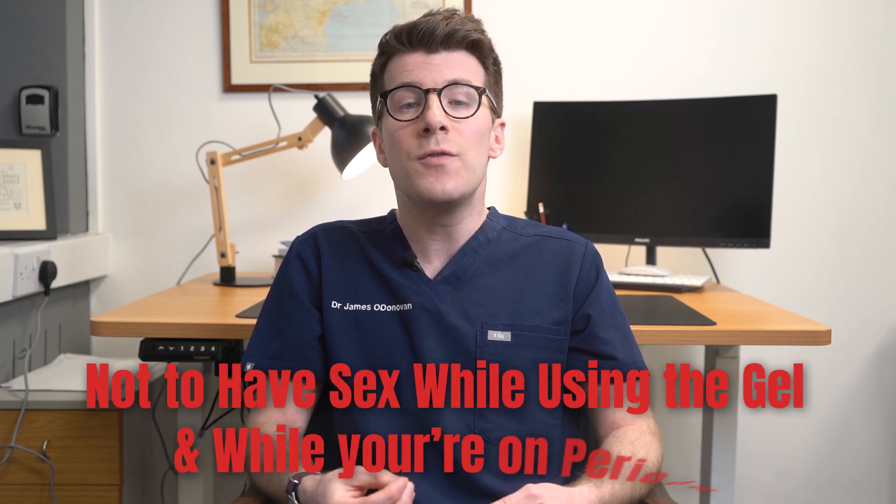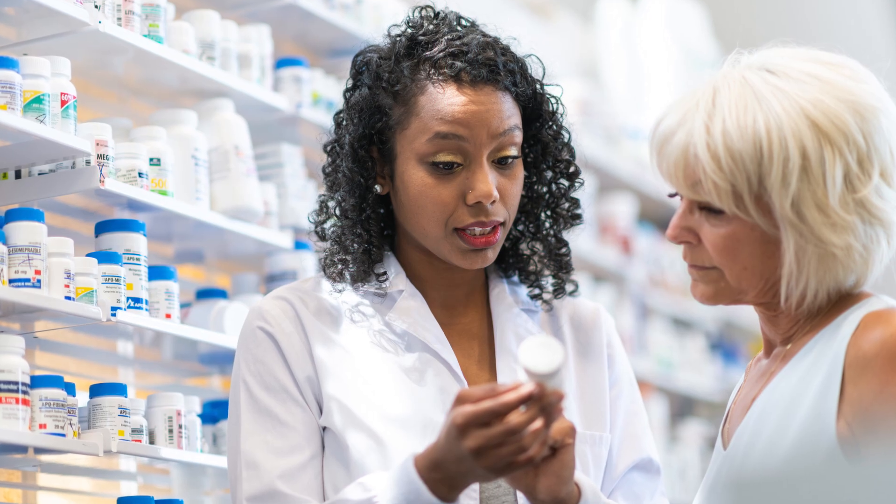Finally, for bacterial vaginosis, the vaginal gel is used with an applicator. It's important not to have sex whilst using the gel and to avoid it during your period. Follow the same guidelines for missed doses as discussed before and don't overuse it. If you've got any concerns, please reach out to your pharmacist for help.